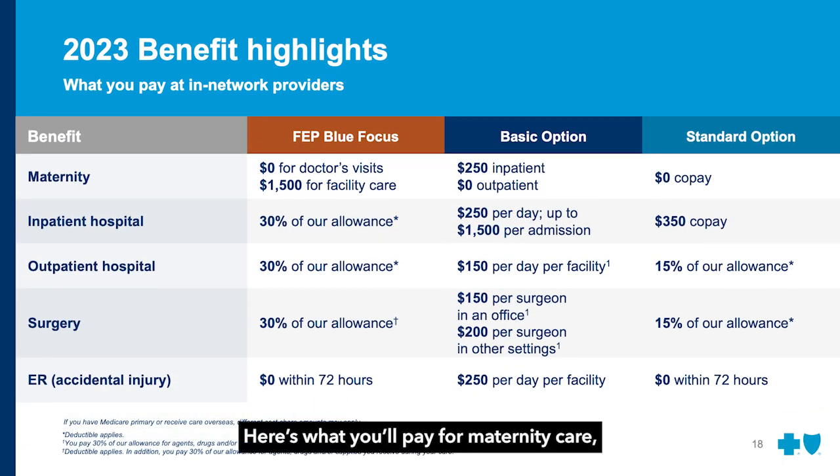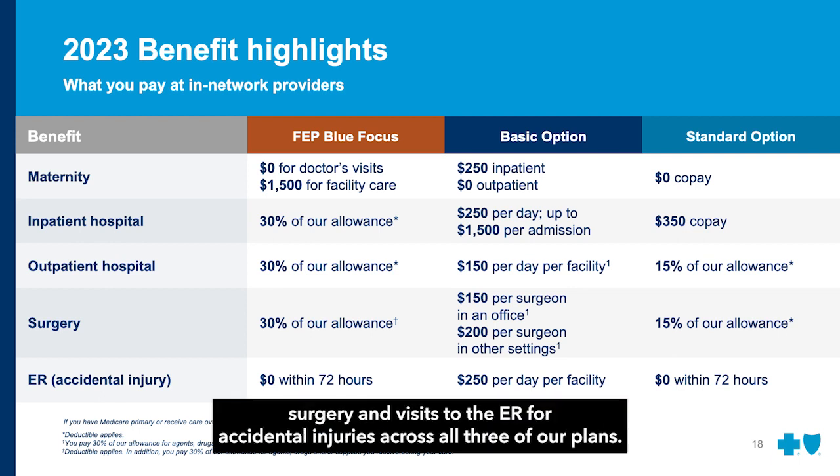Here's what you'll pay for maternity care, inpatient and outpatient hospital visits, surgery, and visits to the ER for accidental injuries across all three of our plans.